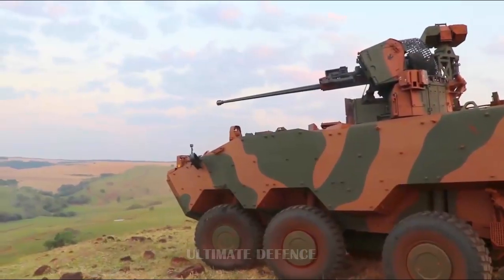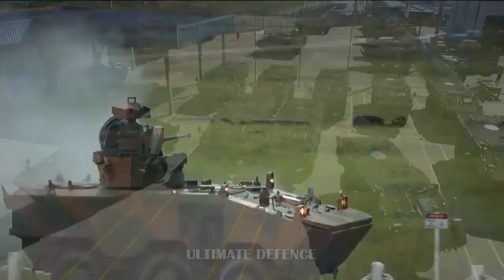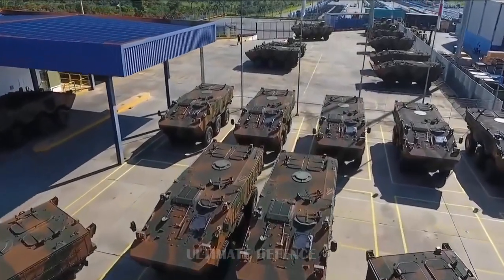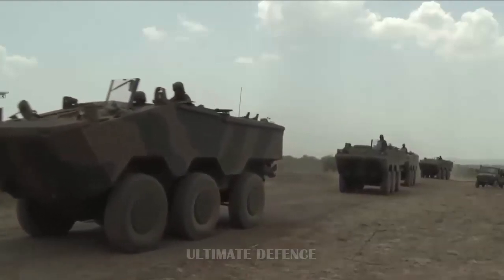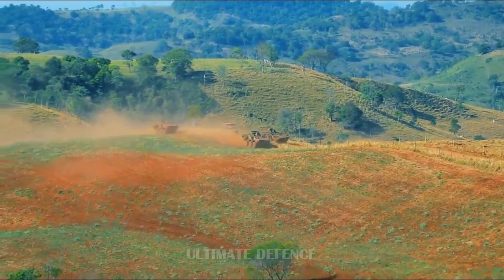Both parties aimed to produce these 6x6 armored vehicles to replace the EE-11 Urutu and the EE-9 Cascavel armored personnel carriers that the Brazilian Army had operated through the years, both of which were produced by the former Brazilian defense company Engesa, which went bankrupt in the late 1990s.